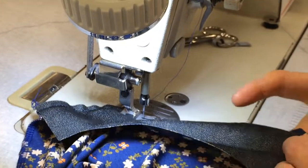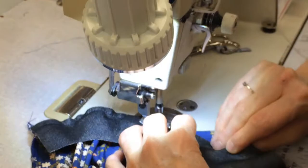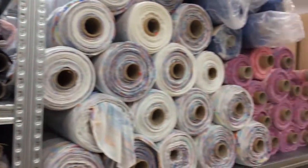We then make the garment, press it up and make it look nice. Then we take it into design and they try it on to make sure it's what they want — the look they want.